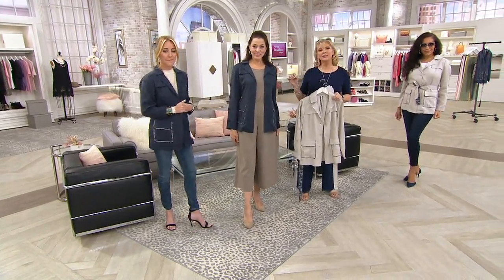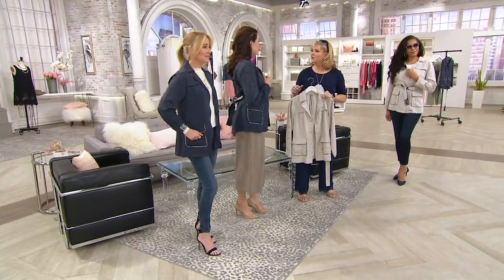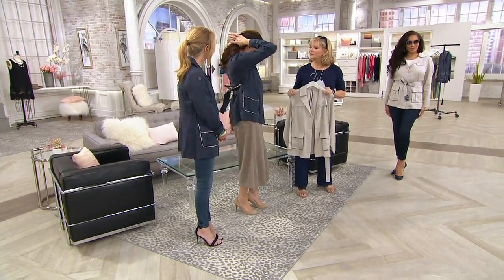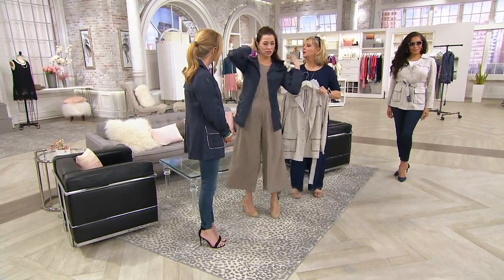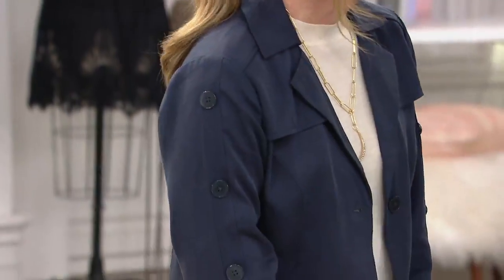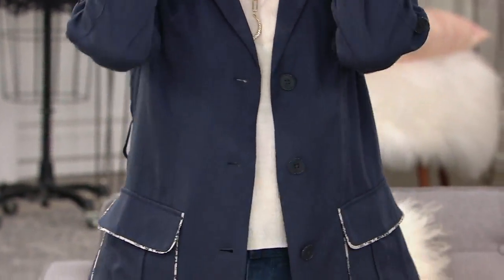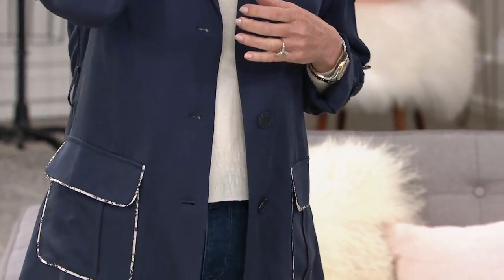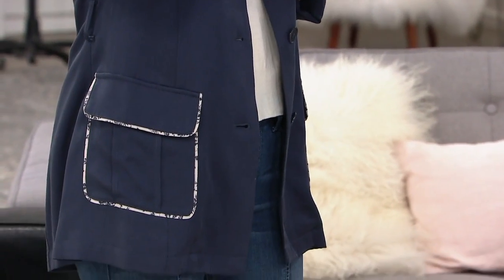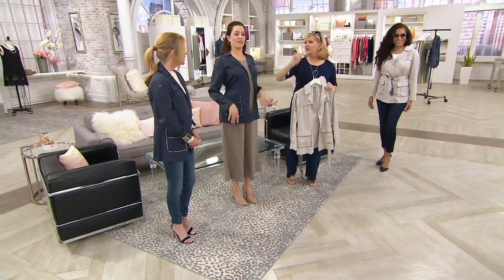And that's very special — everything about this jacket is so special. Jennifer, I apologize, I don't know your numerical size. This one is a four. Size eight on Tanisha. And both of you are five foot eight, five foot nine? You're way up there.